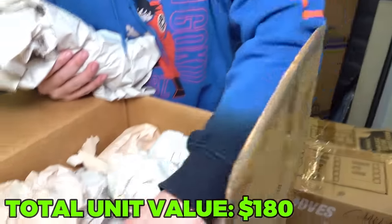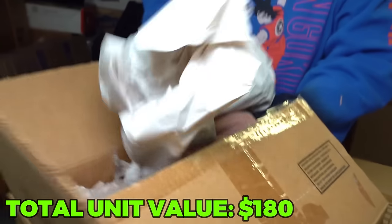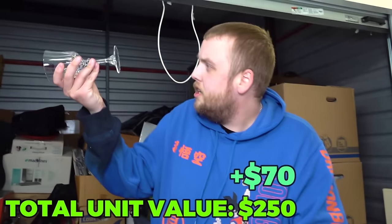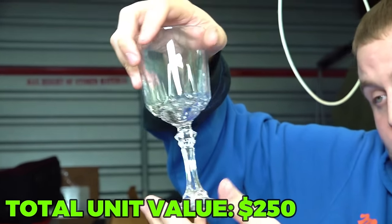Definitely a big dish set. Look at that - this is full of cups and everything all the way down. Does this have a brand on it? It says nothing. Anybody recognize that particular glass? Let us know down in the comment section.